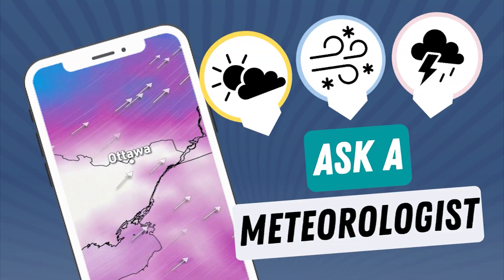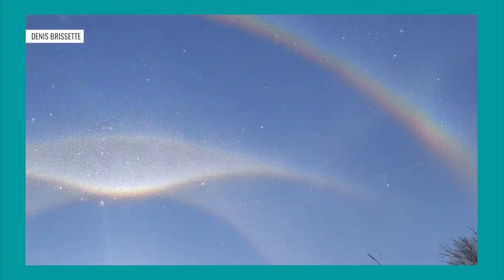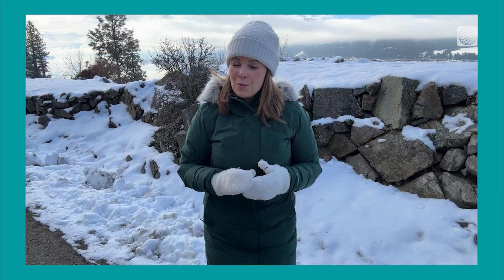On cold winter days, some spectacular displays can be spotted across the skies. Here at the Weather Network, we get a lot of questions about it.